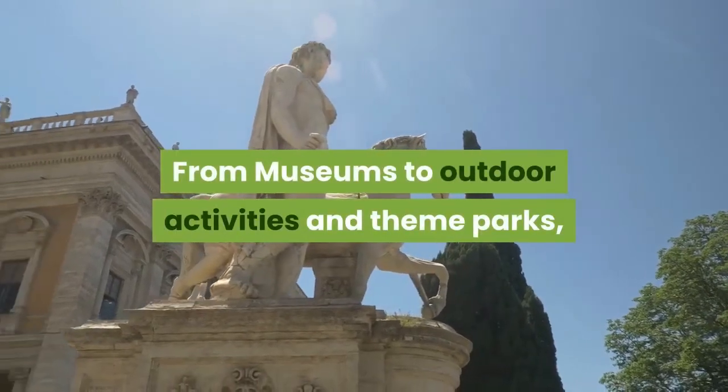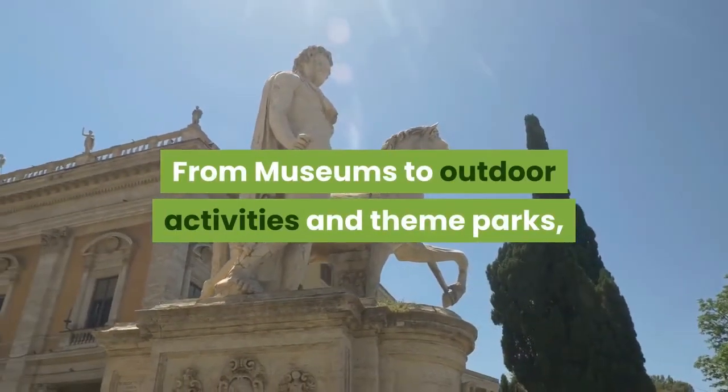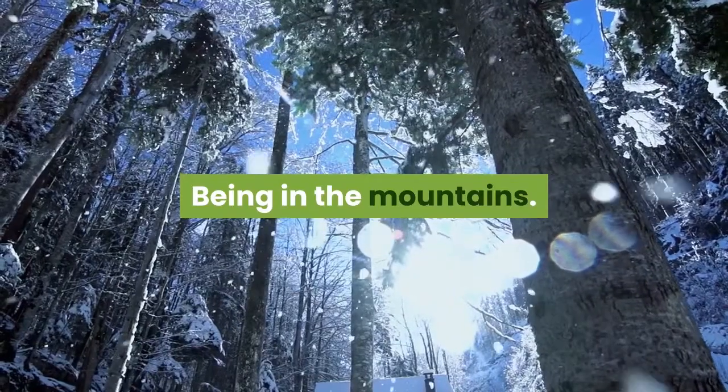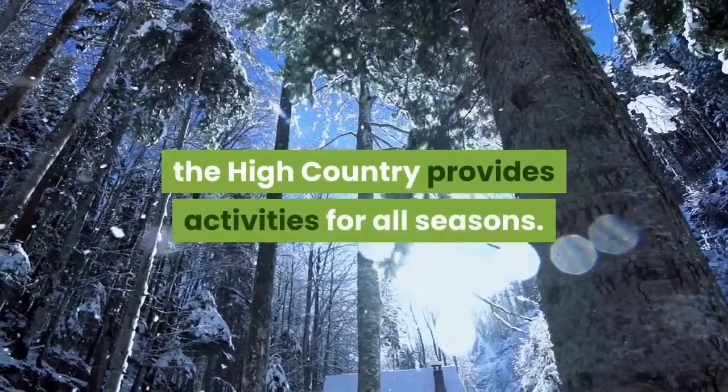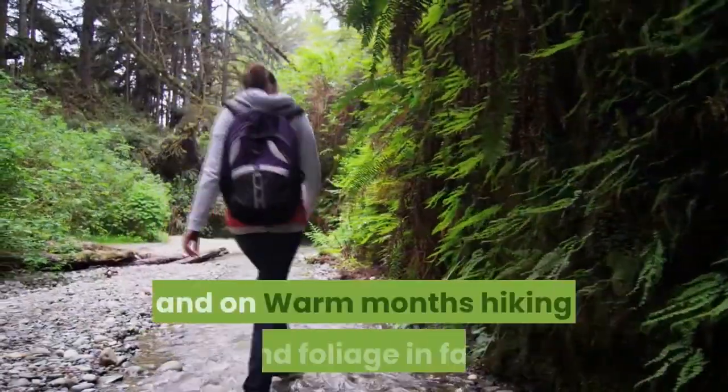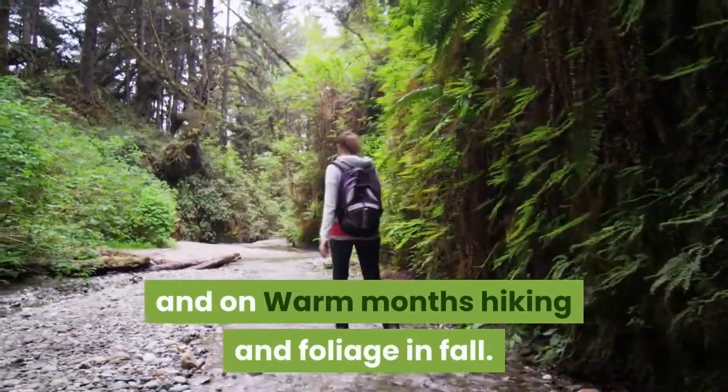From museums to outdoor activities and theme parks, there are plenty of things to do in North Carolina. Being in the mountains, the high country provides activities for all seasons. During winter, skiing and tubing, and on warm months, hiking and voyaging in the fall.